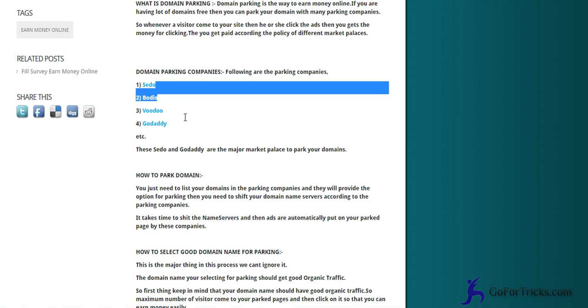Now, how does it work? In this process, you are working as a domain owner — or a publisher — and these four marketplaces take advertisements from advertisers. They give you a platform and parking facility to monetize your domain. They place their ads on your domain, so whenever a visitor comes to your parking page and clicks on any advertisement, revenue is generated automatically in your account.